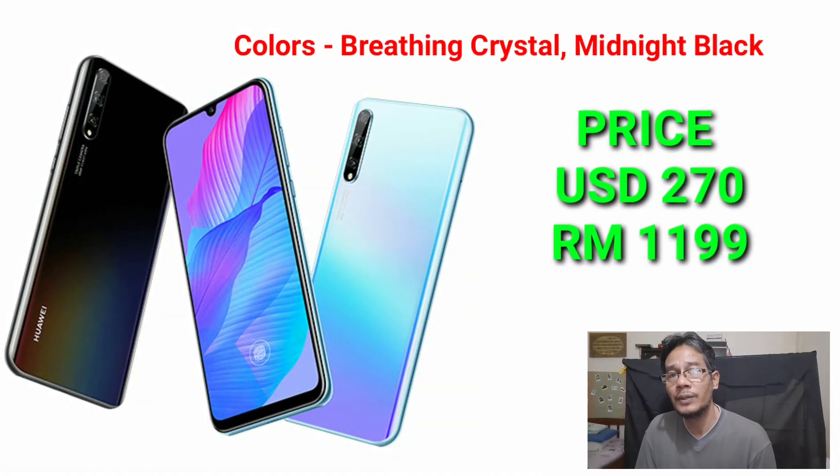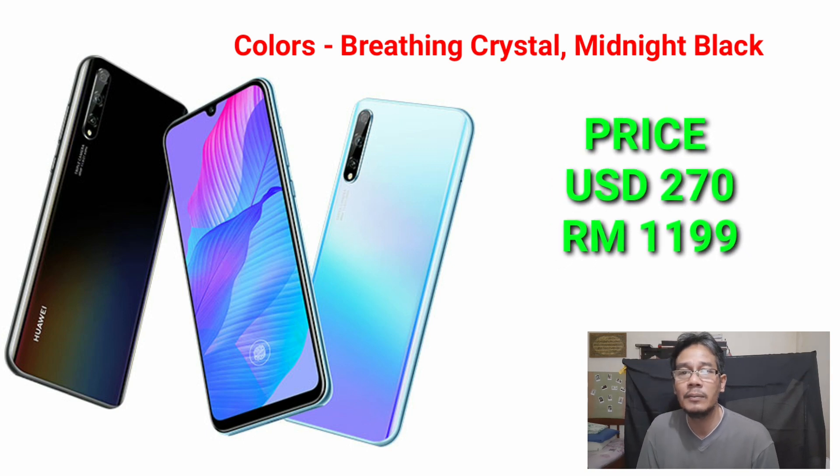It charges at 10W. The color options are Crystal and Tottenham Black. The price is expected at about $270 USD or RM1199.